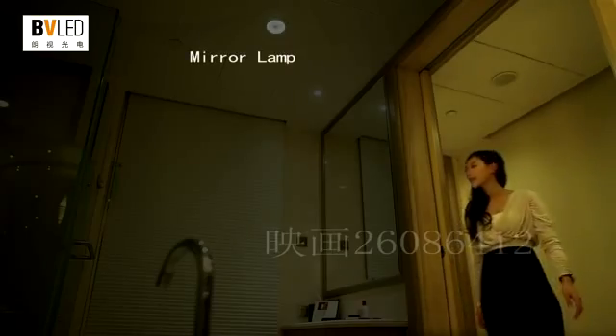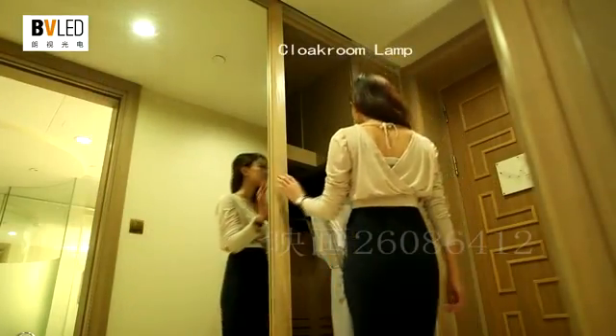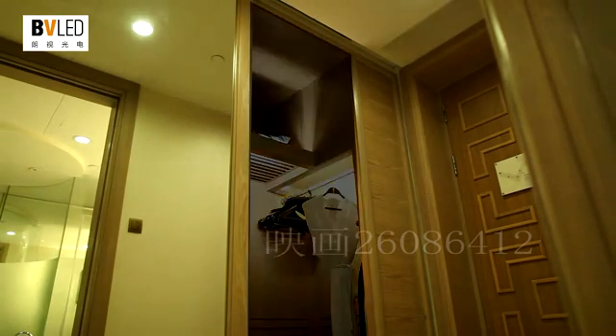LED intelligent mirror lamp is soft and glare-free — no need to turn it on manually, as it is intelligently controlled. LED intelligent cloakroom lamp gradually detects your presence and turns on slowly, giving you a different user experience.